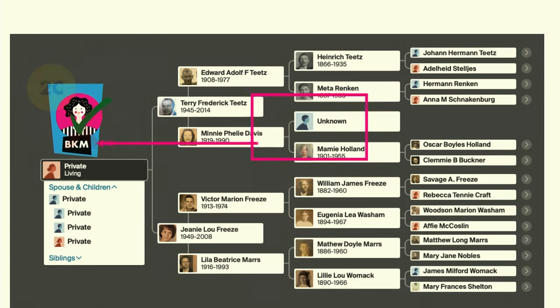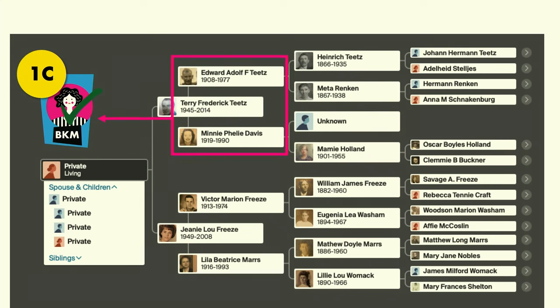We don't have that best-known match, so we're going to move back a generation and see if we can find a best-known match who's a descendant of Edward and Minnie — that would be Brenna's first cousin. Whenever you're thinking about a best-known match, you want someone who's a descendant of a different child than your ancestor. Brenna is a descendant of her dad Terry, so we're looking for one of Terry's siblings' children or grandchildren.